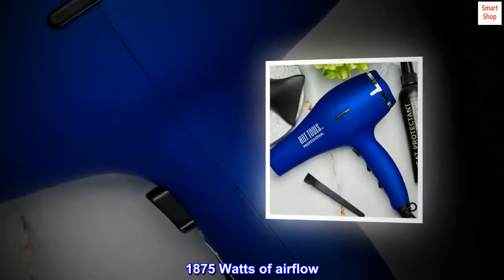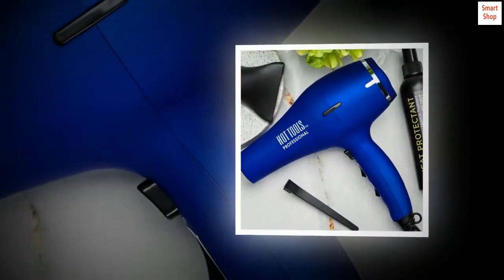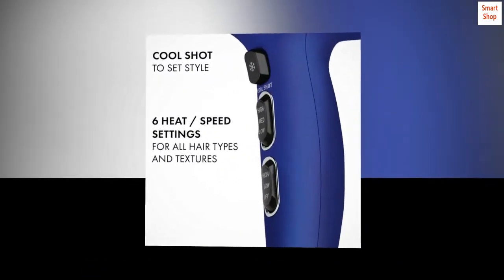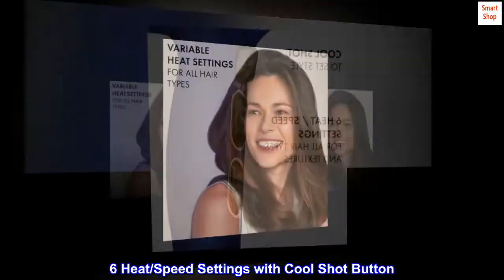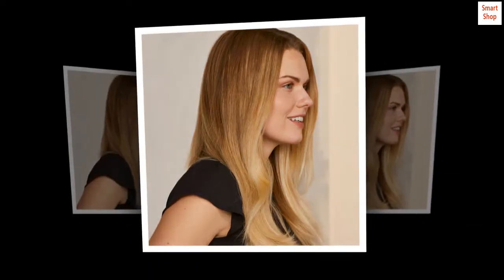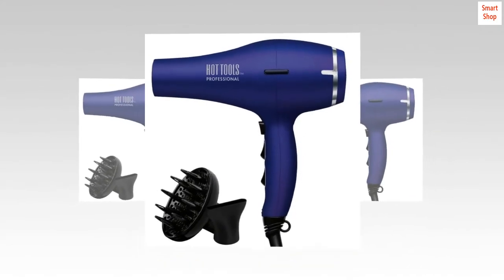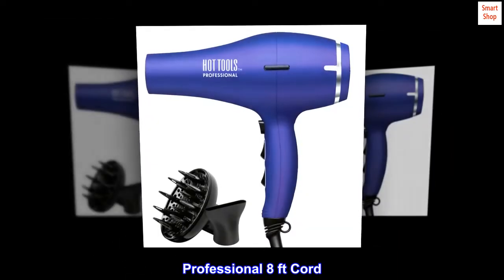1875 watts of airflow. Note: wattage may vary depending on location of use. 6-heat and speed settings with cool shot button. Lightweight design. Ionic technology to control frizz. Professional 8-feet cord.